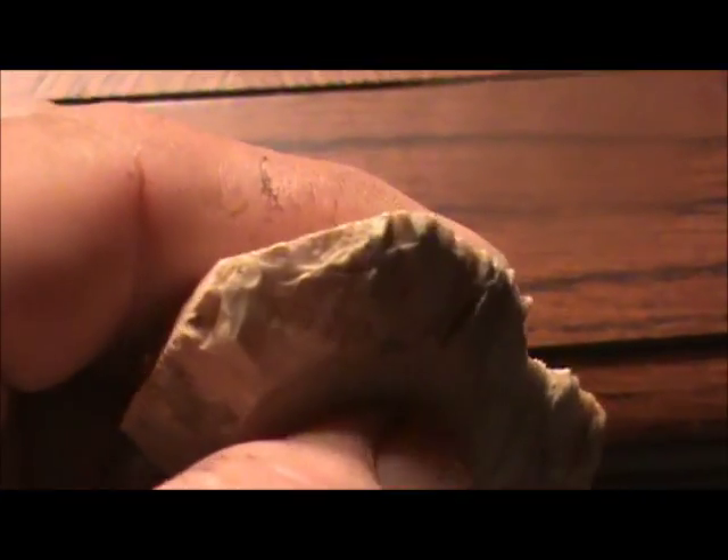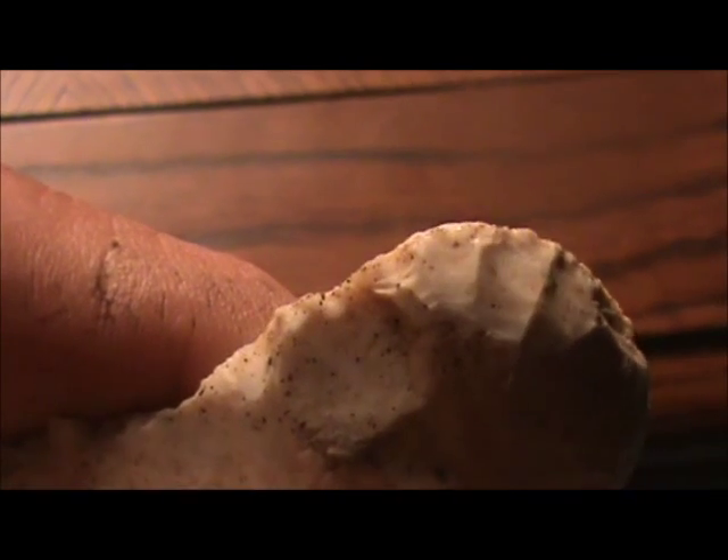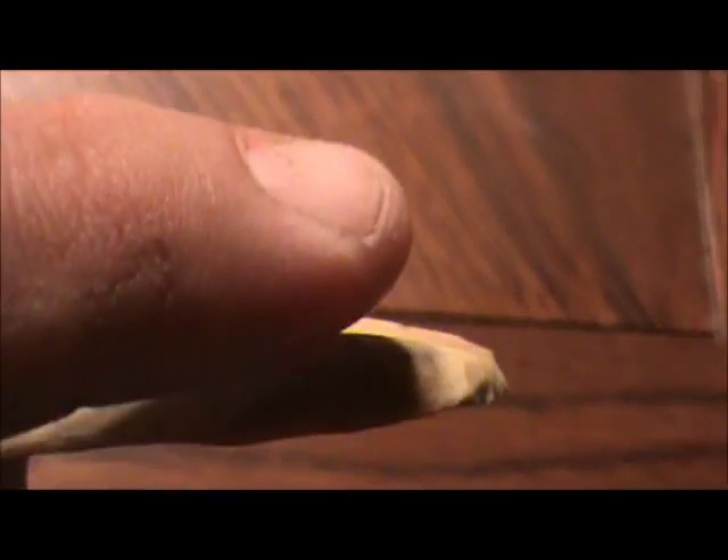This is a pretty big one — it's been worked all the way down that side. This is a pretty cool one too. If you look, you can see a little bit of use polish on it right there.